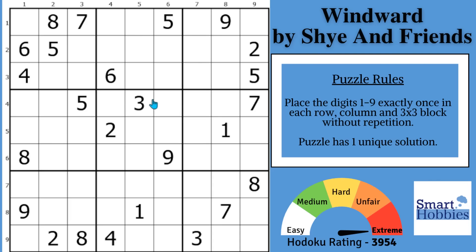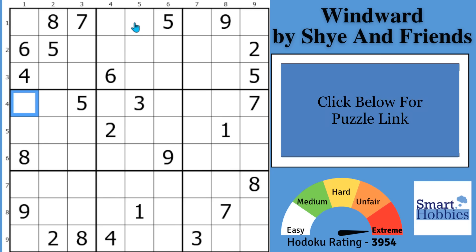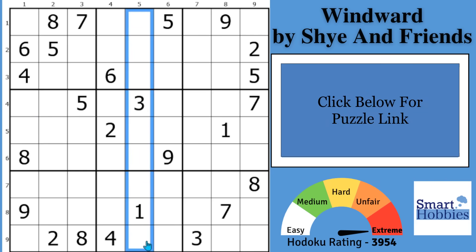Do you want to see something insane? I'll show you an unbelievable trick you can use to solve very hard Sudoku. And with that, it's solving time.